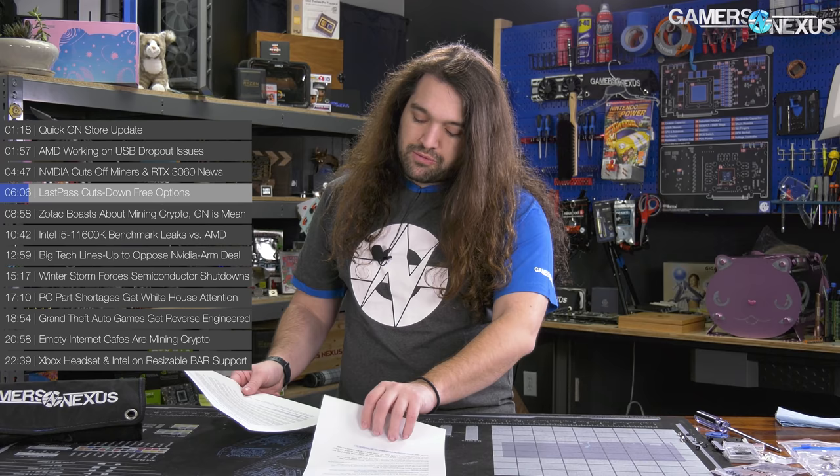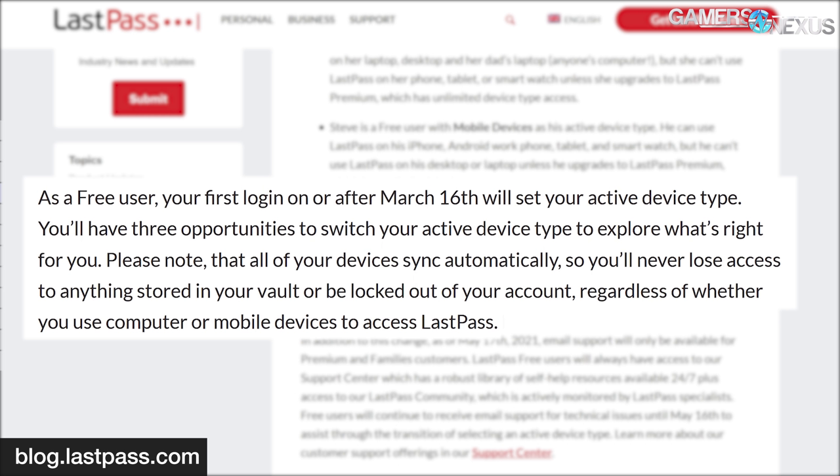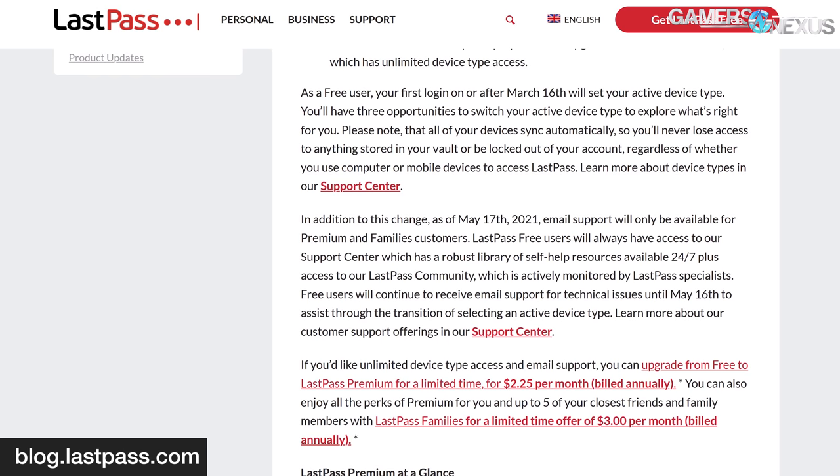Up next, LastPass is limiting its free options for password management. LastPass is a password manager tool with browser extensions, phone extensions, and it can be used on multiple devices and in multiple interfaces. LastPass announced that beginning March 16th, 2021, users of the free service will only have unlimited access on one device type — mobile or desktop. The company said, quote: 'As a free user, your first login on or after March 16th will set your active device type. You'll have three opportunities to switch your active device type to explore what's right for you. Please note that all of your devices sync automatically, so you'll never lose access to anything stored in your vault or be locked out of your account.' Additionally, users of LastPass free will no longer have access to email support, instead having to rely on the LastPass support center.